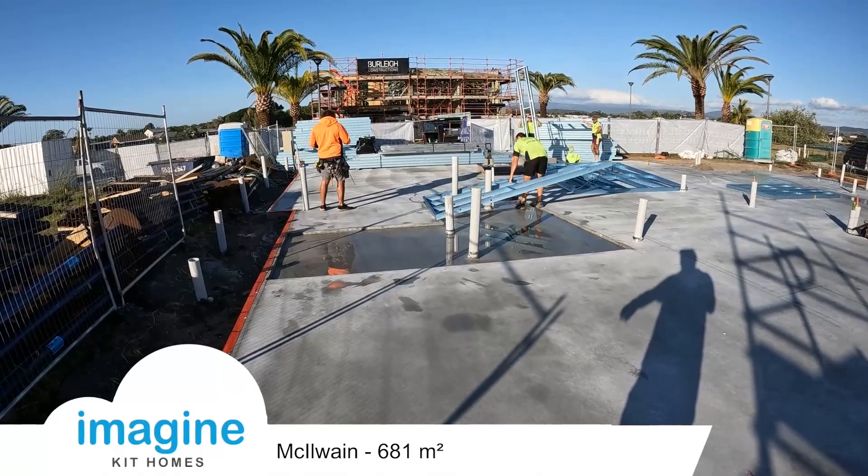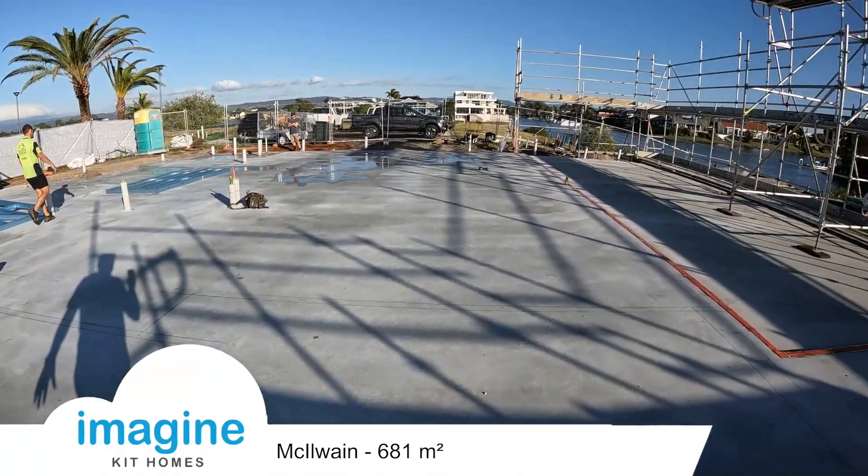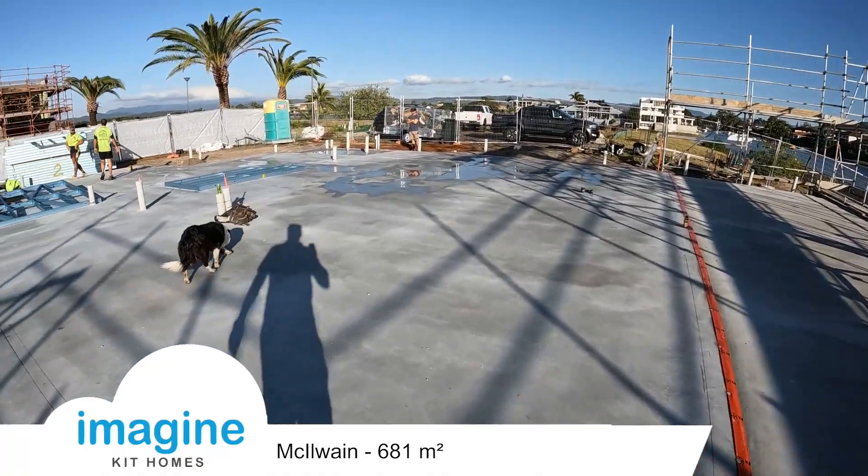It's not quite 8 o'clock in the morning on the first day. They're going to lay out all the frames on the first slab, get them in place, and then start standing.